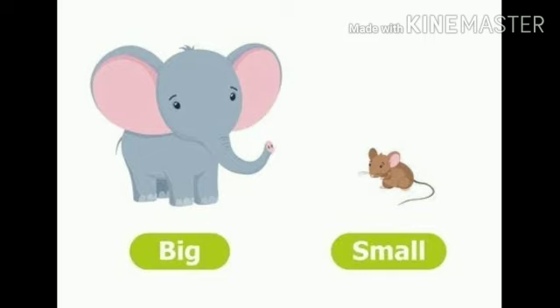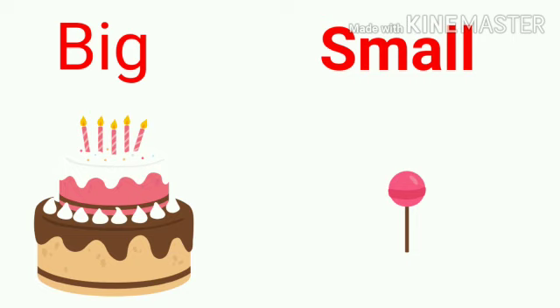Next picture. See, what is this? Cake and a lollipop. So which one is big here? Cake is big and lollipop is small.